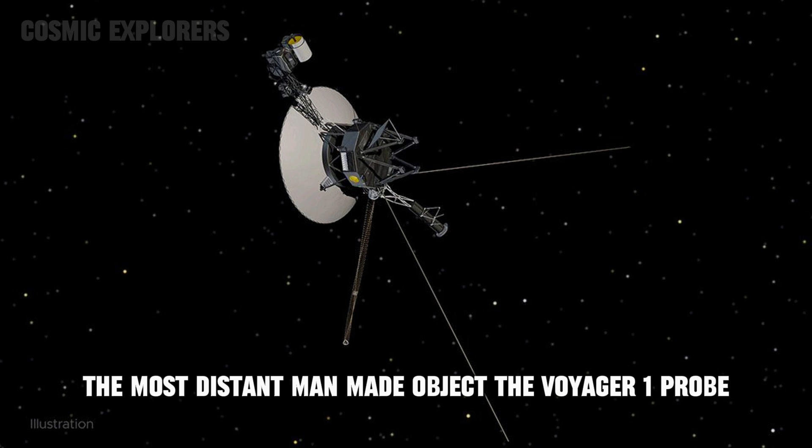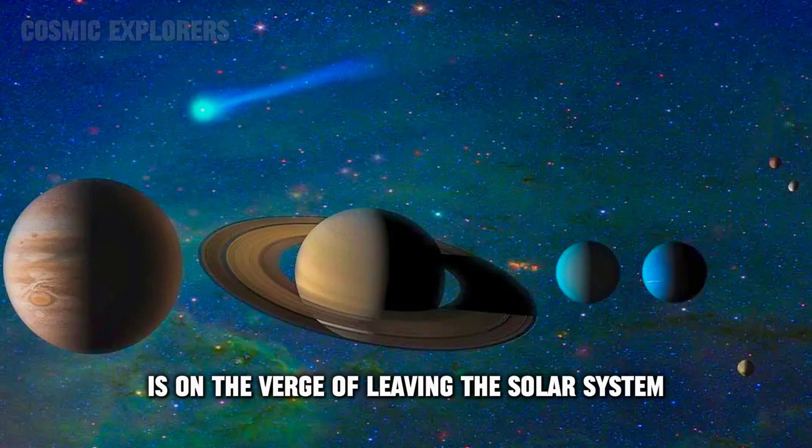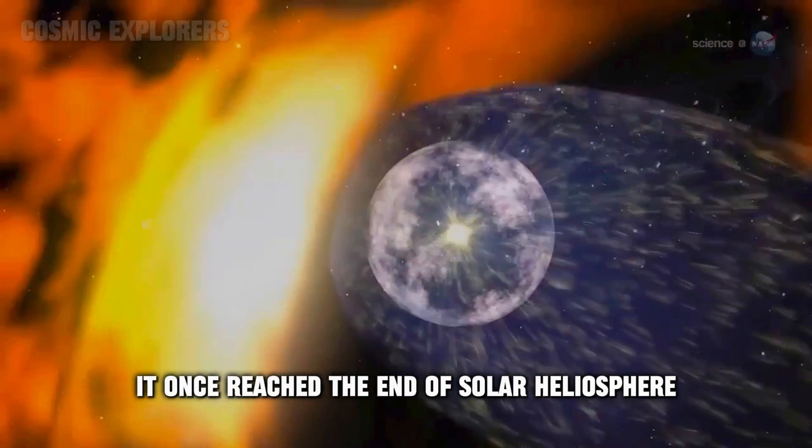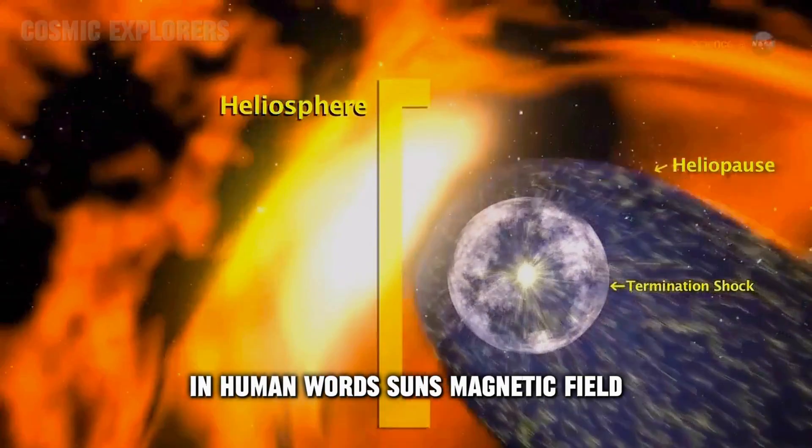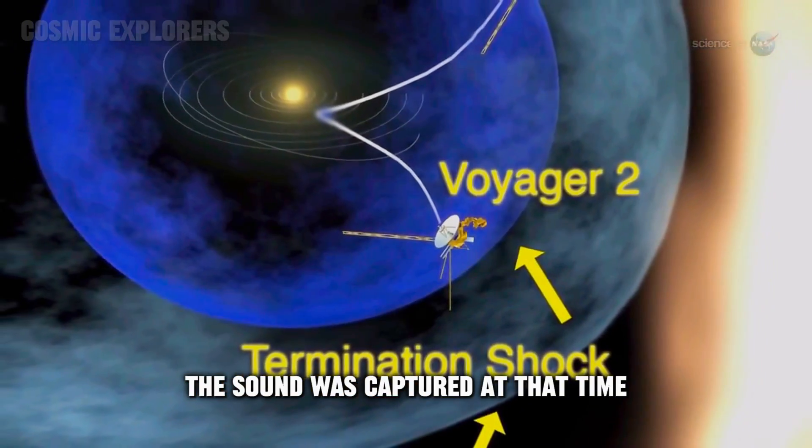Number five: sound beyond the Kuiper Belt. The most distant man-made object, the Voyager 1 probe, is on the verge of leaving the solar system. It once reached the end of the solar heliosphere — in other words, the sun's magnetic field — and the sound was captured at that time.